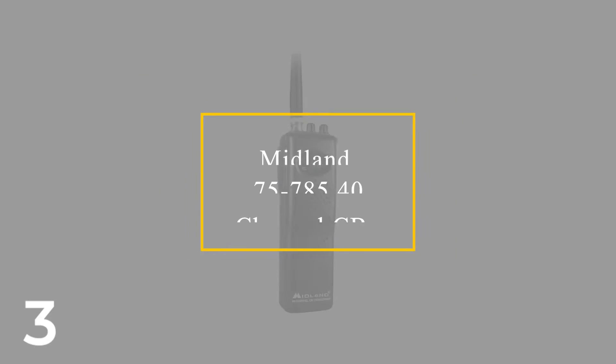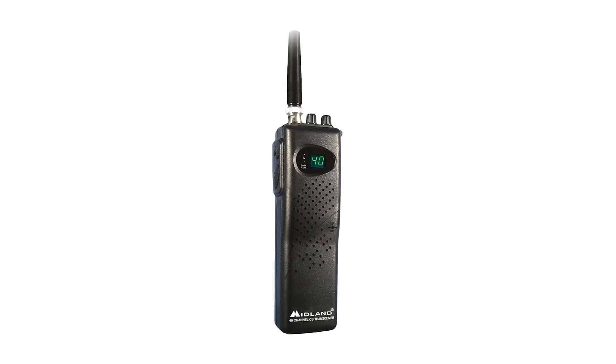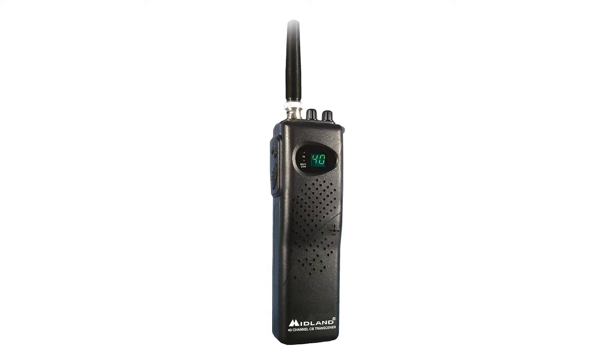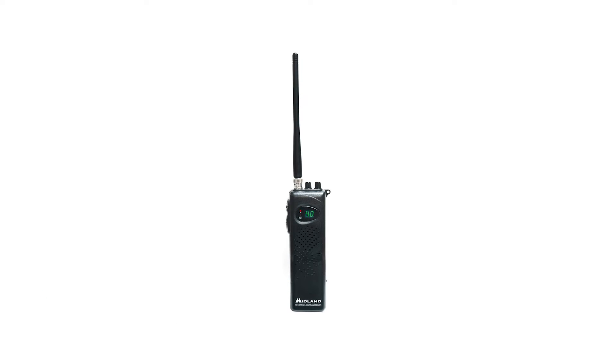Number 3: Midland 75785 40-Channel CB Radio. Midland is a reliable and reputable company with high-quality products, and the Midland 75785 40-Channel CB radio is no exception. The radio is designed for mobility — it's a compact 40-channel CB radio featuring an easy-to-read LCD display. You can manage to read emergency alerts, weather, and road conditions without straining.